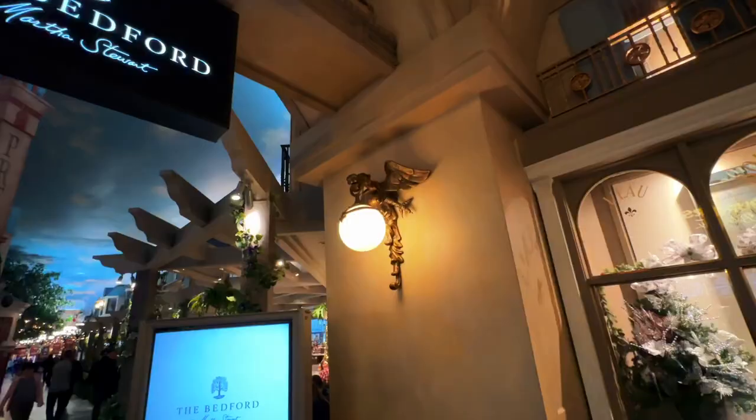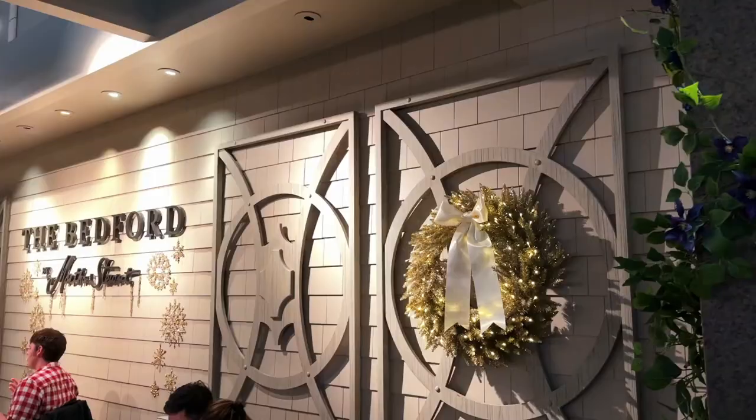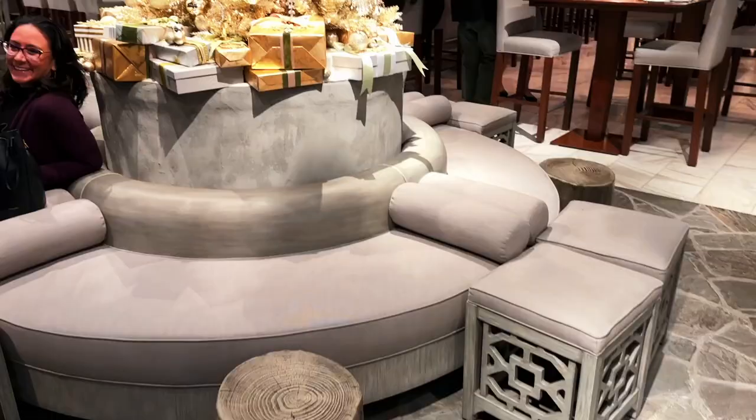What's up, everybody? Welcome back to another Random Recess Restaurant Review. Chris in a bed here, and today we're at The Bedford by Martha Stewart, here inside Paris, Las Vegas. We're here at The Bedford at Paris, just like Chris said, and this is Martha Stewart's only restaurant. So you know it's got to be good. All right, we're hungry and we're ready to go in, so come along with us.